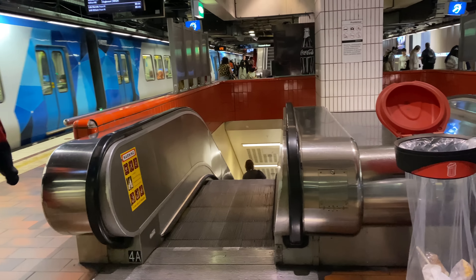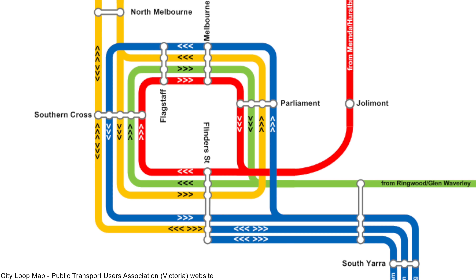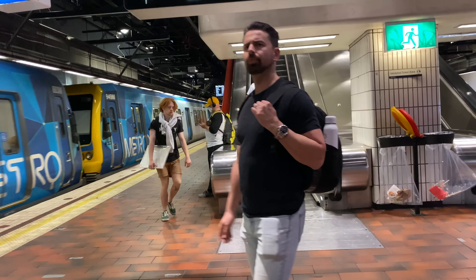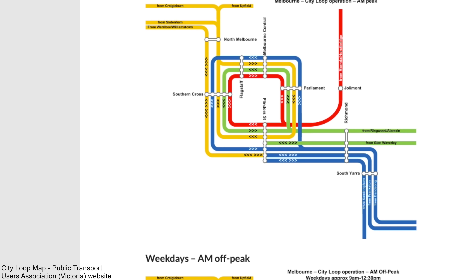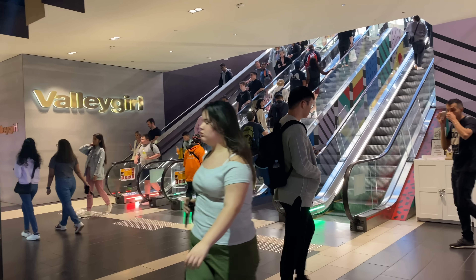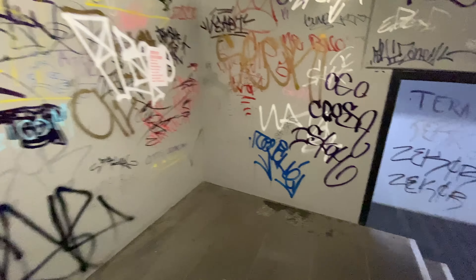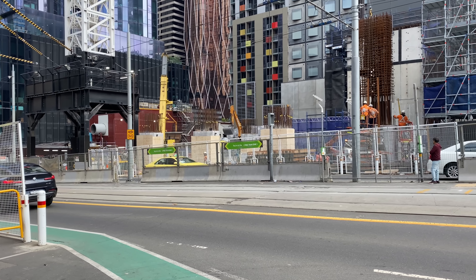Melbourne Central has two island platforms at different levels, numbered as platforms one to four. As trains run in one direction around the City Loop, each platform serves a different line. The changing direction of travel at different times of day can leave passengers feeling confused and bewildered. The Public Transport Users Association of Victoria has a comprehensive guide — linked in the description. There is also a sneaky stair entrance on the north side of La Trobe Street which has seen better days.